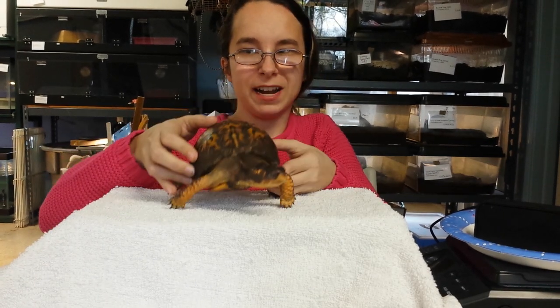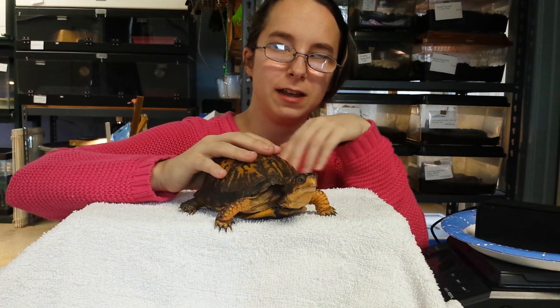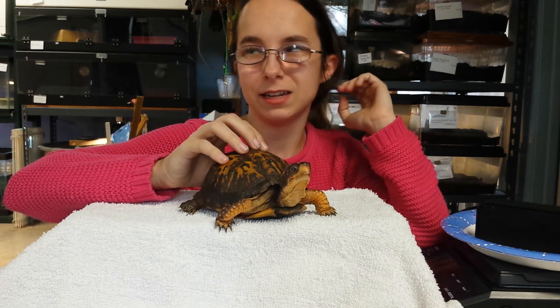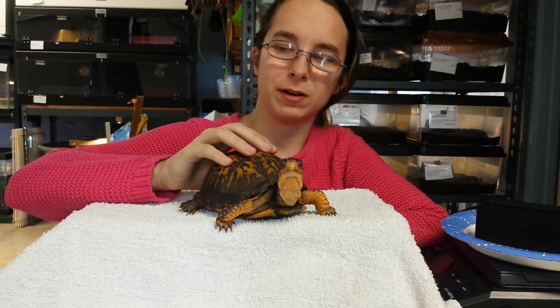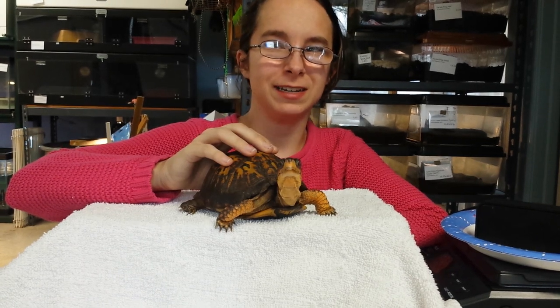There are so many more animals here I'd love to introduce you to, and I'm really excited about possibly expanding my own collection in the near future. If you like this kind of stuff, please consider liking the video and subscribing to the Regal Reptile. You can also invite your friends to become part of our Regal Reptile family. Have a wonderful afternoon, everyone! See y'all!